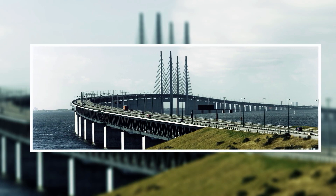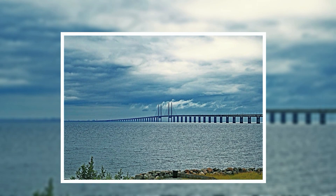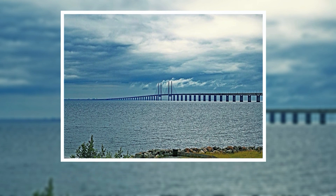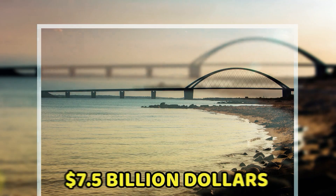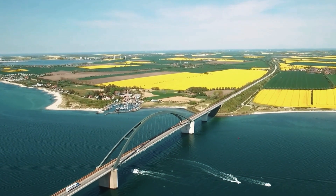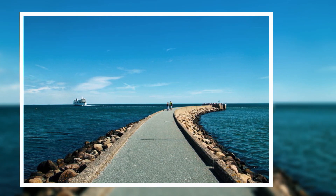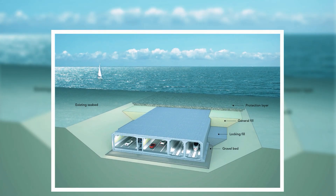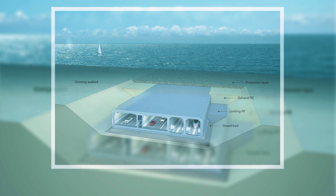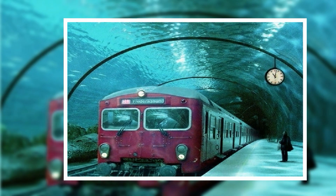This saga of engineering brilliance and visionary thinking encompasses both hurdles and triumphs. As the tunnel's gates swing open in 2029, it will stand as a testament to human imagination and the spirit of progress, allowing millions to traverse this new path with ease. From the depths of the Baltic Sea to the heights of innovation, the Fehmarn Belt tunnel stands as a testament to what can be achieved when visionary minds come together. As this monumental project nears completion, it's a reminder that progress is not without its challenges, but the rewards are equally remarkable.